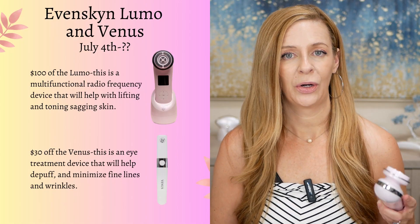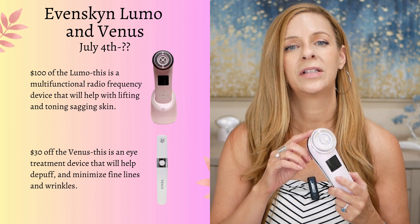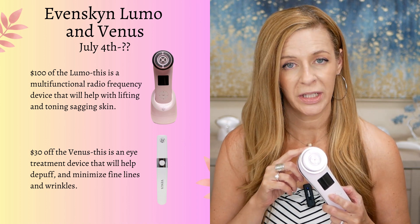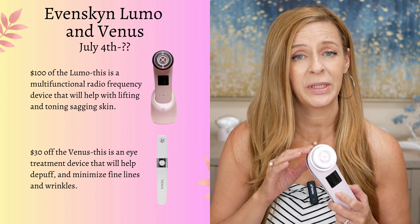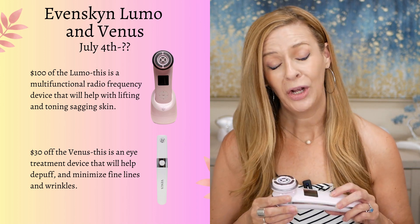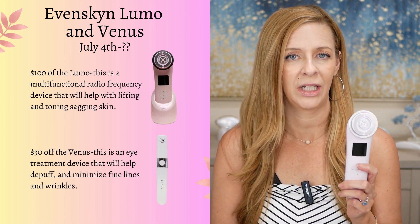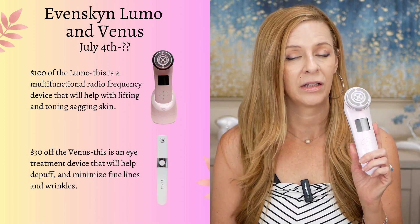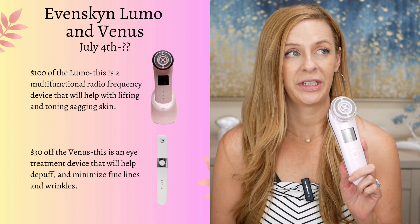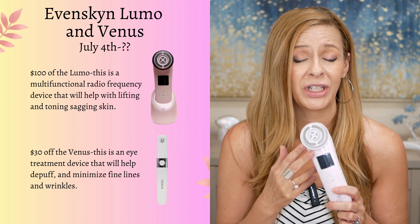Also, Lumo — this is a multifunctional radio frequency device with a lot more modes. It has a deep cleaning mode, it's going to help penetrate products deeper into the skin, it has radio frequency, radio frequency paired with EMS, and also a cool down mode. So it's got a ton in here — chock full of great treatments. It's a lovely, heavy duty, very well-made device. And I think that they are having $100 off right now. If you're eyeballing this, you've got to get it for $100 off.